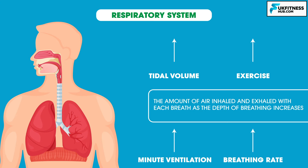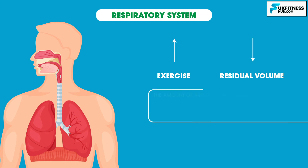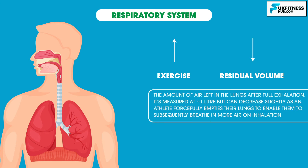Minute ventilation also increases as the rate of breathing does. Exercise does cause a decrease in residual volume, however. Residual volume is the amount of air left in the lungs after full exhalation. It is measured at around 1 litre, but can decrease slightly if an athlete forcefully empties their lungs to enable them to subsequently breathe in more air on inhalation.